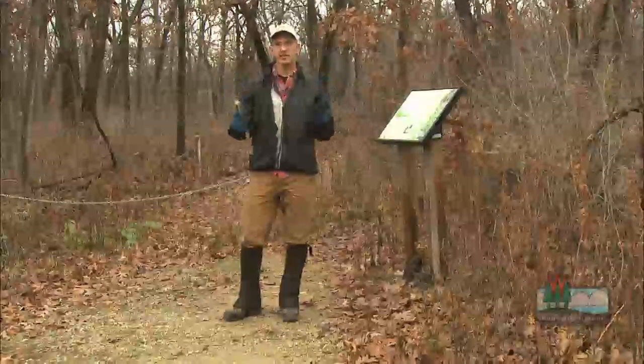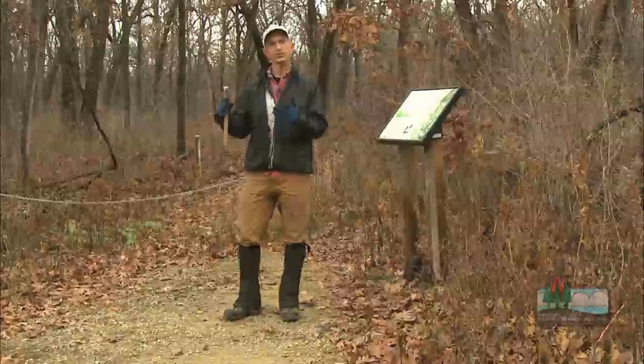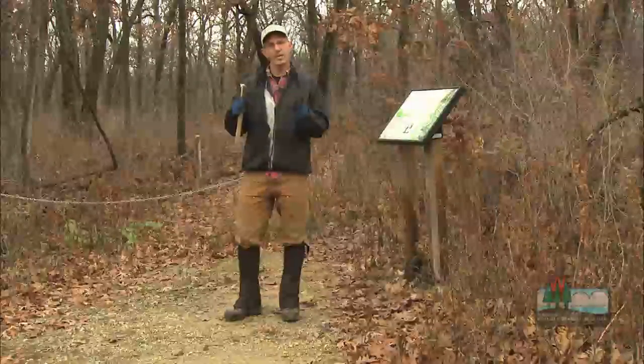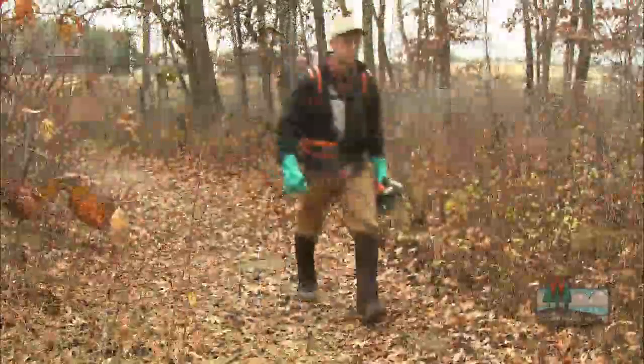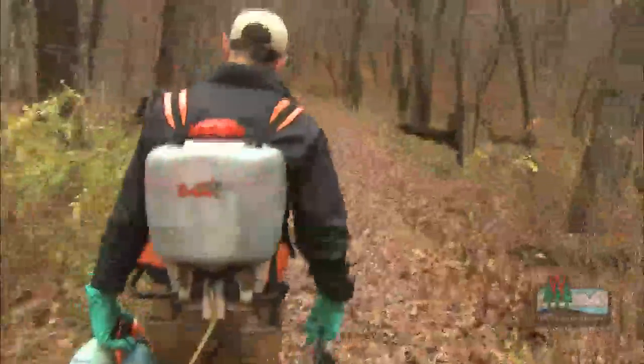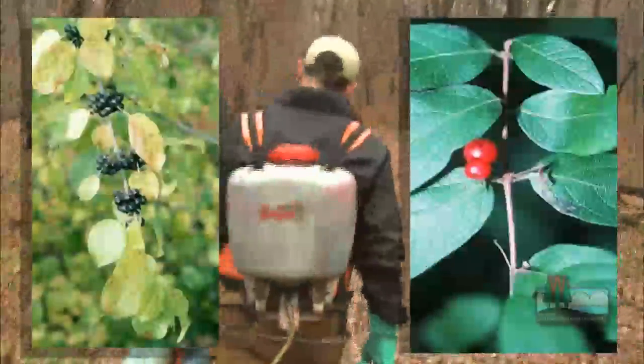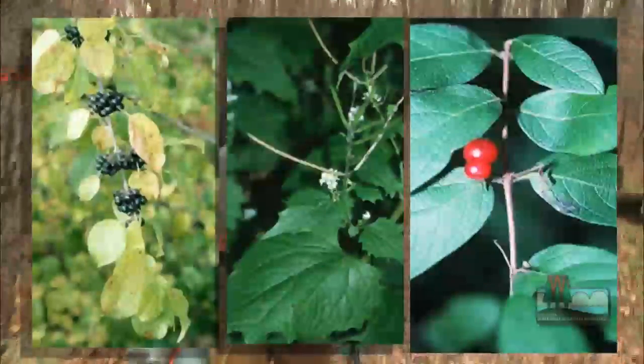The key here is prevention. You really want to stop the plants from getting into your woods, because once they get started, it can be harder and harder to get rid of them. In the other links on this webpage, I'll take on three of the state's most prolific ones: buckthorn, honeysuckle, and garlic mustard.